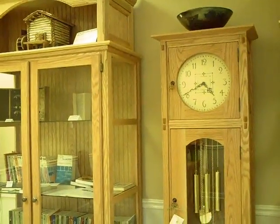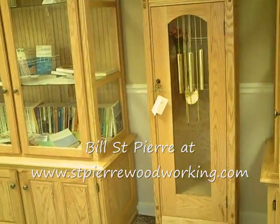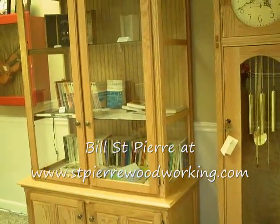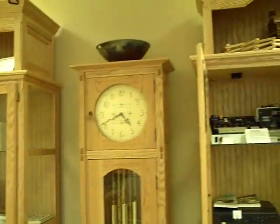Here we also have a beautiful example of Bill St. Pierre's custom furniture. You can see the grandfather clock. It is available for sale here at the gallery. We also have a set of his display cabinets. Again, they are a beautiful piece of furniture.